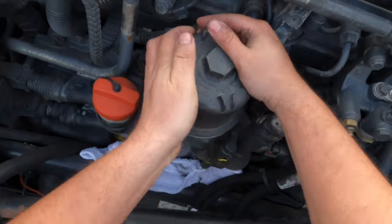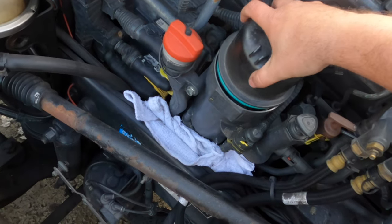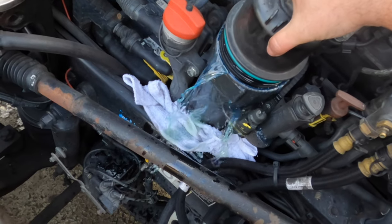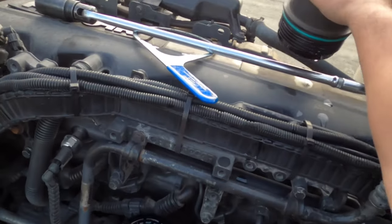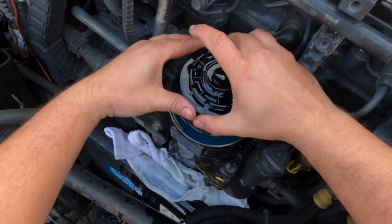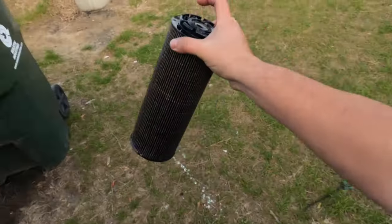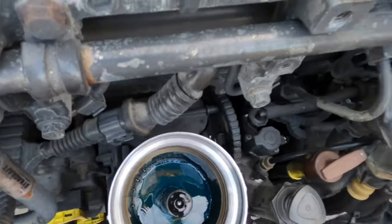It's hand-loose now — and here comes the waterworks. There we go. Put the cap off to the side and yank your filter out — off to the garbage can. Again, look inside the housing to make sure nothing is in there that shouldn't be.